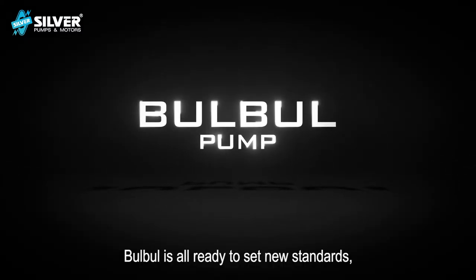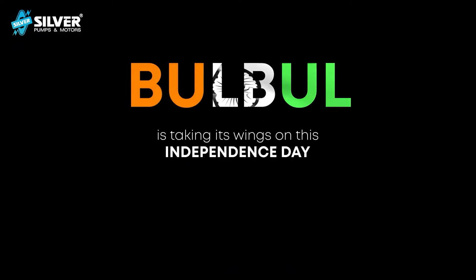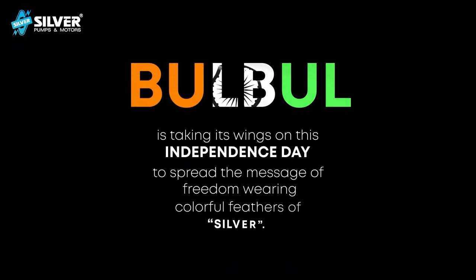Bulbul is all ready to set new standards of design innovation in the pump industry. Bulbul is taking its wings on this Independence Day to spread the message of freedom wearing colorful feathers of silver.